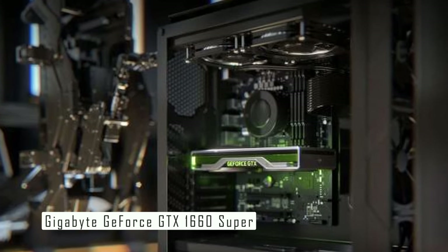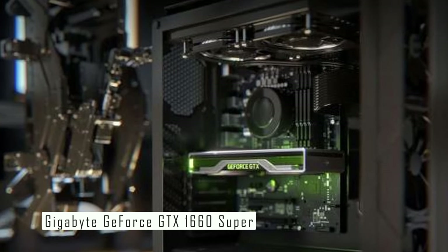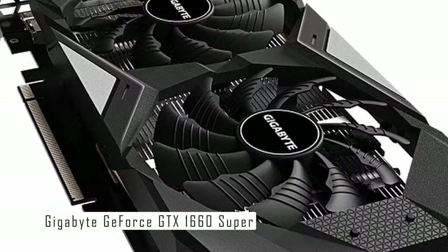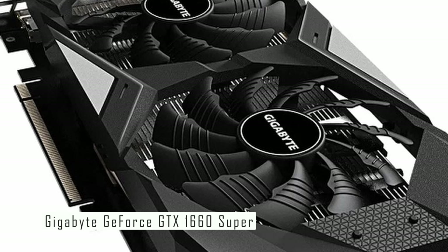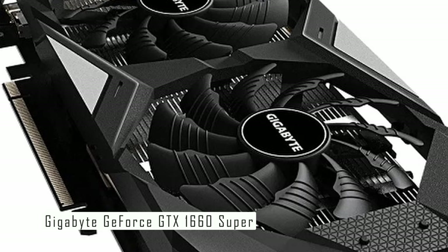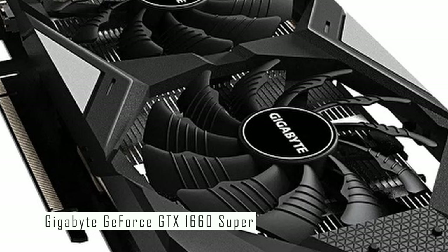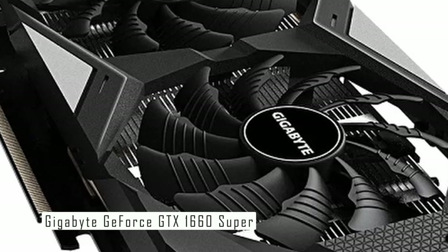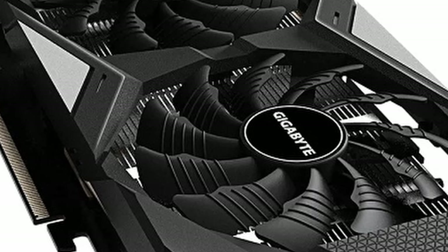This card is super solid for 1080p gaming and robust for some titles at 1440p. It is a fine price-to-performance equation versus competing AMD Radeon mid-range cards. However, it ran a little hot in stress tests and overclocking the card further was rocky. If you're on the market for the best graphics card for 1080p gaming, you're going to want the NVIDIA GeForce GTX 1660 Super. You can find the link in the description below.